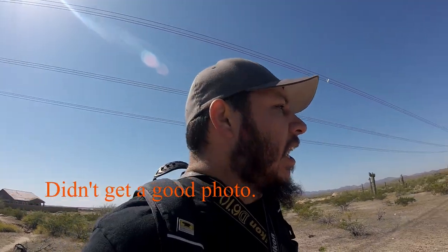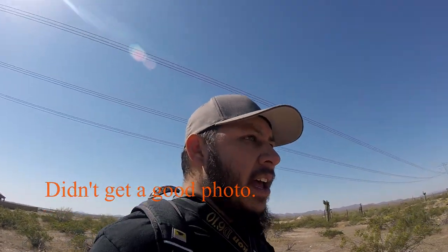We just saw a pretty cool desert iguana. I got a little bit of video footage of him and tried to get a picture, so we'll see what I got when I get home and start editing. It was pretty cool to see a desert iguana — I was not expecting to see one over here.